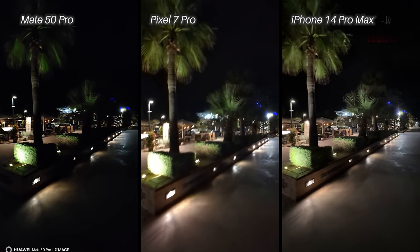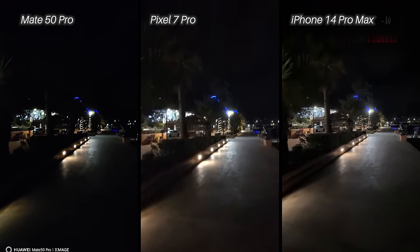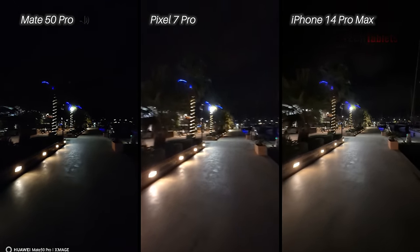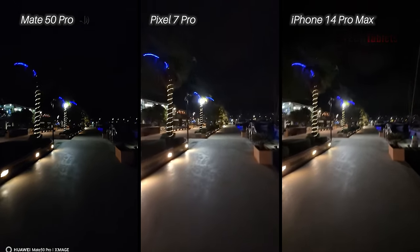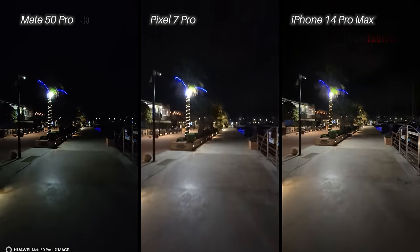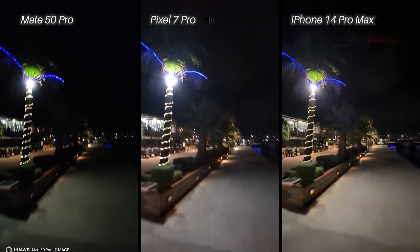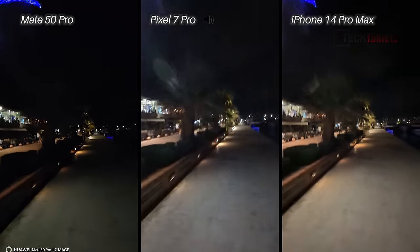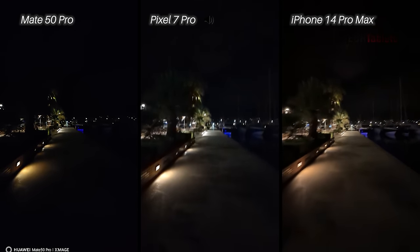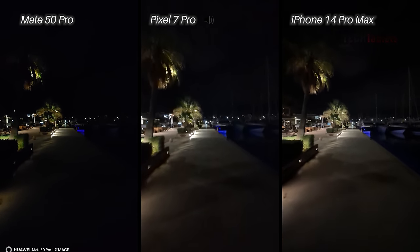Ultrawide low light at 4K 30 — which one looks the brightest but also has the least noise? Looking at the screen it seems possibly the iPhone 14 Pro looks the brightest, but I'll need to check the noise levels on my 48-inch OLED screen. Stability with the ultrawides isn't as good as daytime — they're really struggling under these dark conditions, even with some lighting around.